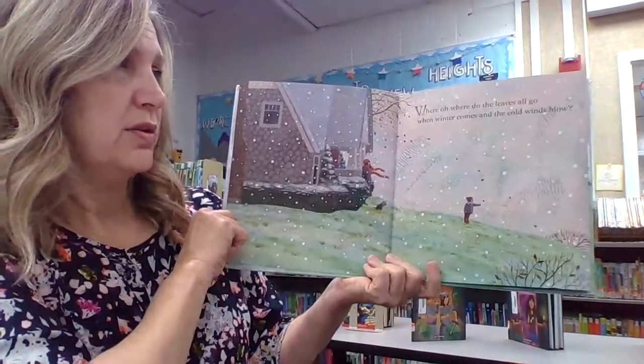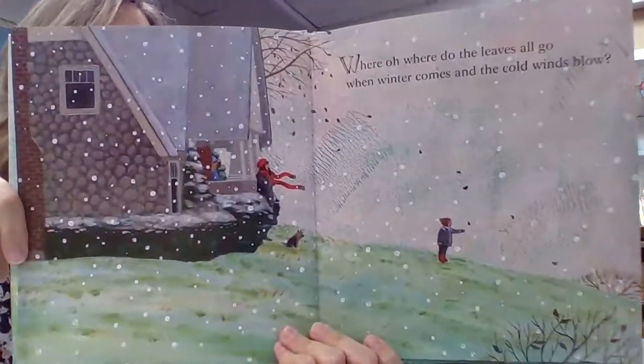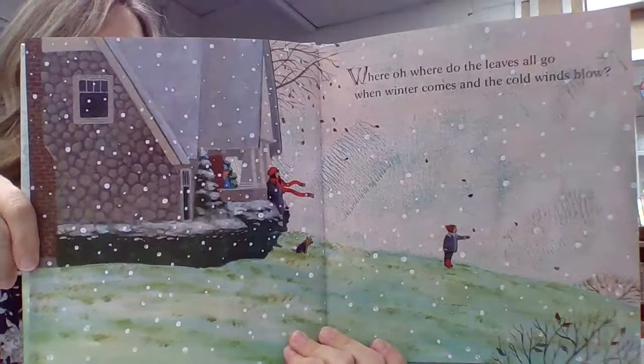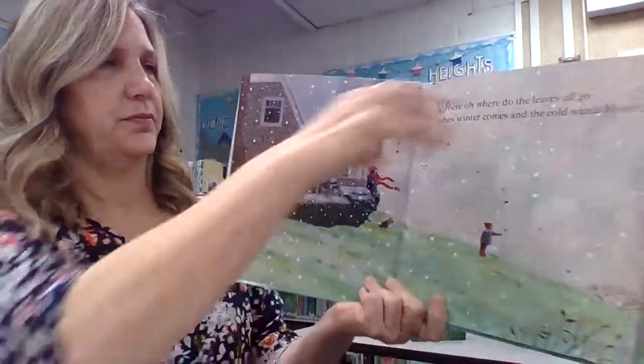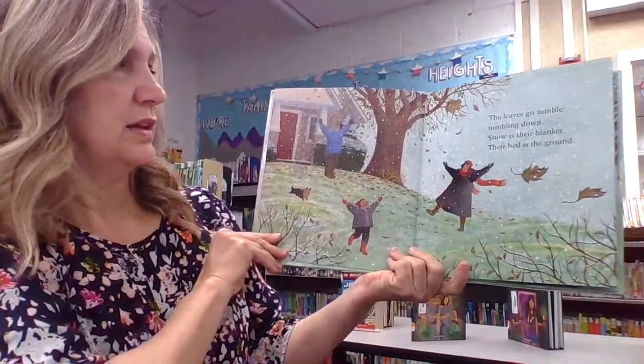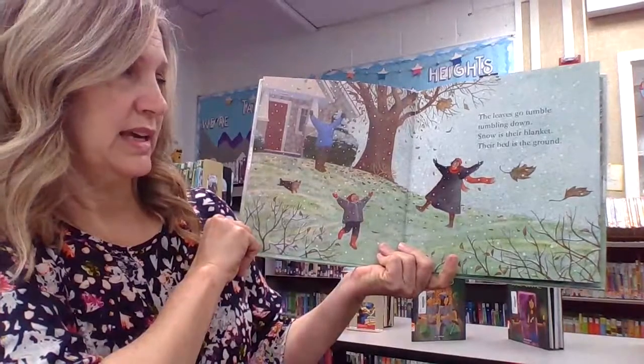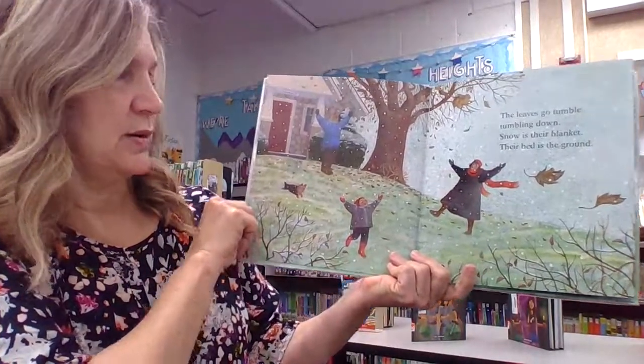Where, where do all the leaves go when winter comes and the cold wind blows? The leaves go tumble, tumbling down. Snow is their blanket. Their bed is the ground.